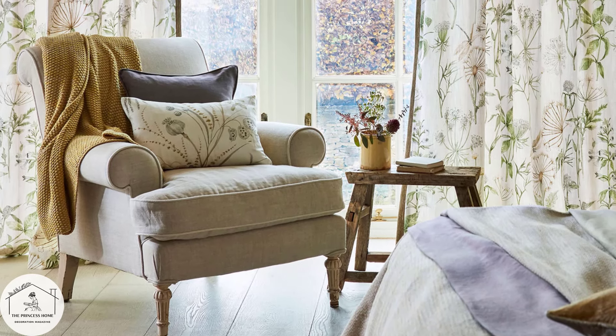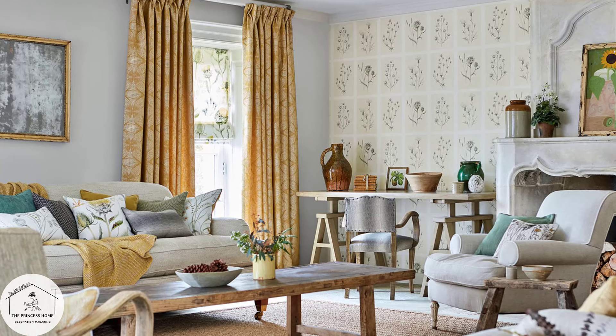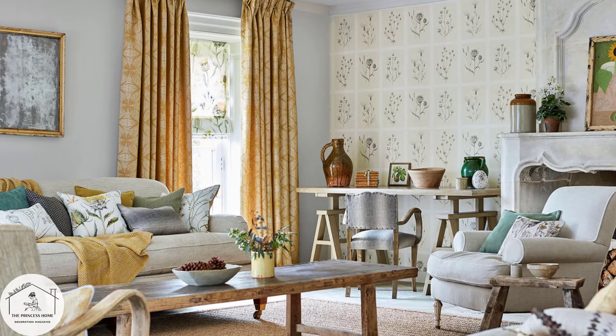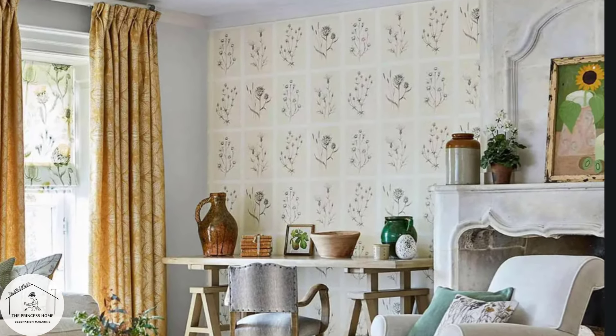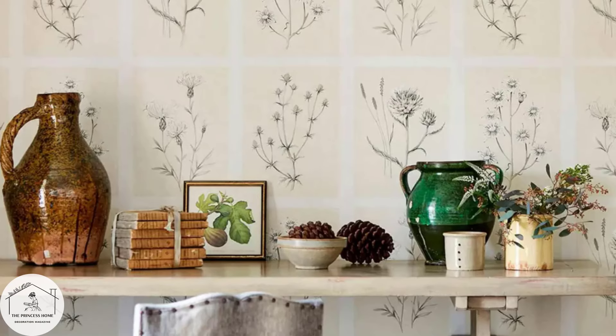The color palette of Provence rustic style is earthy and warm, with hues inspired by the natural surroundings. Soft yellows, warm terracottas, gentle greens, and shades of blue evoke the sun-drenched countryside, while whitewashed walls and weathered wood accents add to the rustic charm.